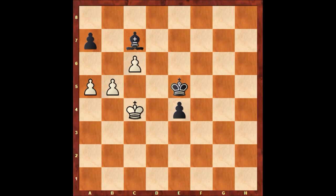Hello everyone, and let's solve another very instructive chess puzzle — a chess endgame study by George Walker from 1838. This puzzle was composed a long time ago. What would you do in this position?